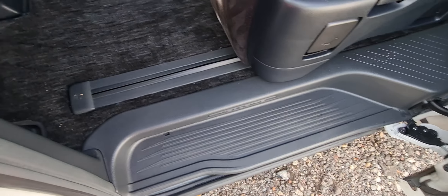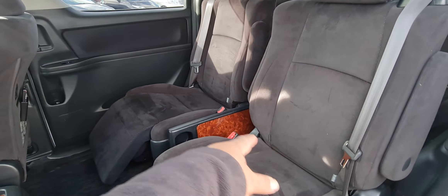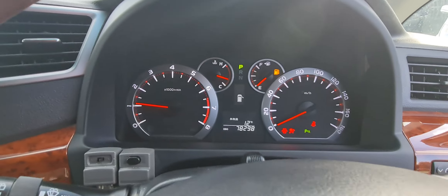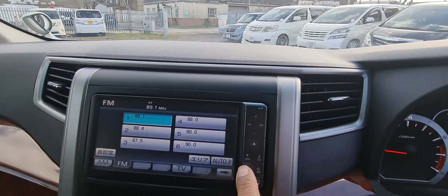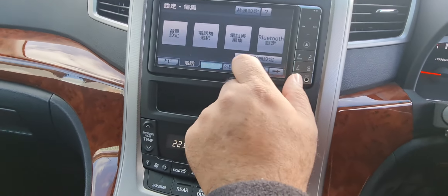It's got isofix on both sides. Let's start the car here — the engine. It's keyless. There's your mileage, 78,298. There's your reverse camera and then you go into the settings.